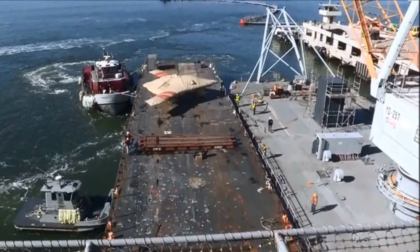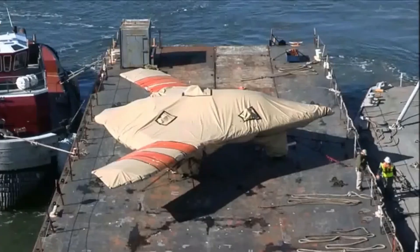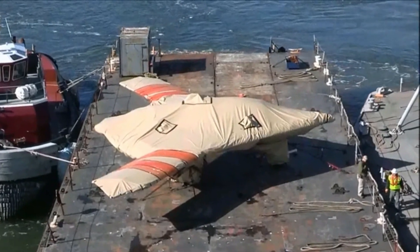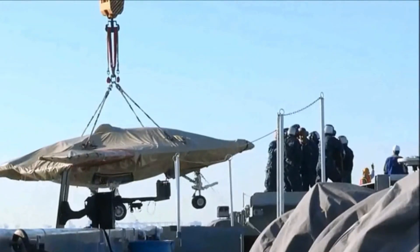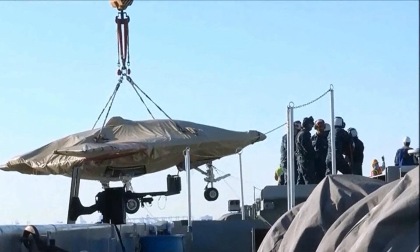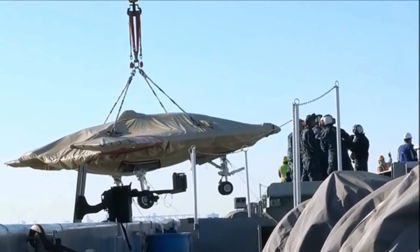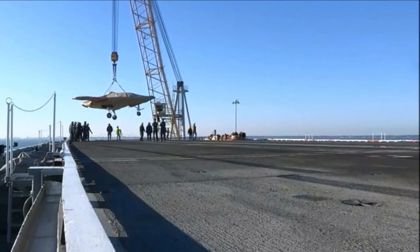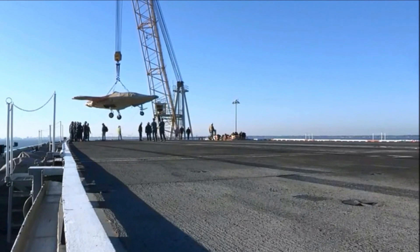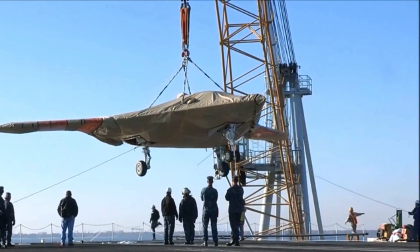The X-47B has a wingspan of 19.2 meters and a length of 11.6 meters. It can fly at a maximum speed of Mach 0.9, approximately 1,100 kilometers per hour, and reach a maximum altitude of 12,200 meters. Its flight range can reach up to 3,890 kilometers, allowing it to operate from a land base or aircraft carrier.